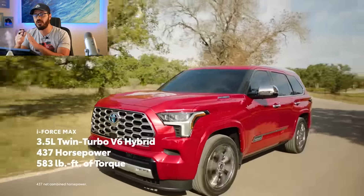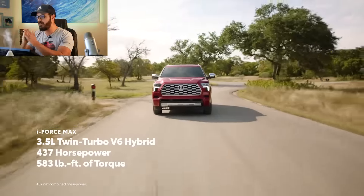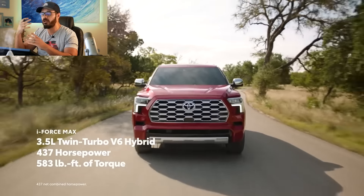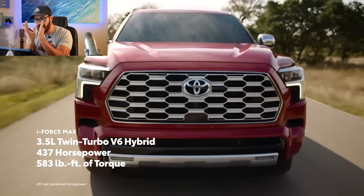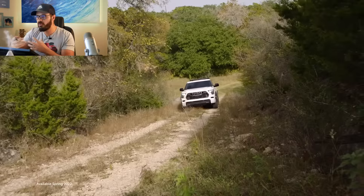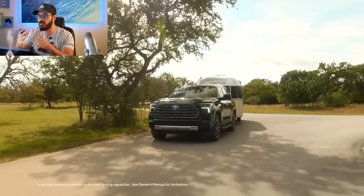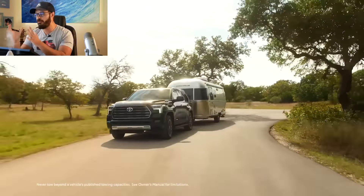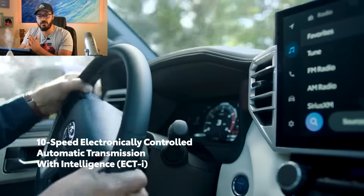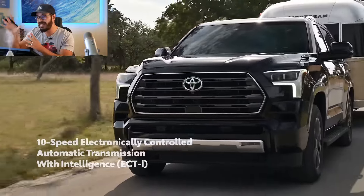Unlike the Tundra, the Sequoia comes standard with the i-Force Max Hybrid setup, which has an electric motor placed between the twin-turbo V6 and the transmission. Together with these two power sources you get a total output of 437 horsepower and 583 pound-feet of torque, making it a beastly machine.